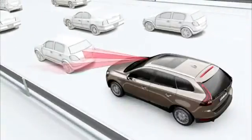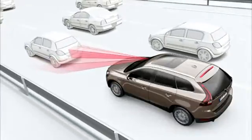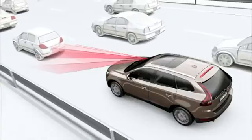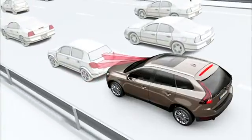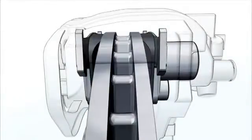Due to the infrared laser sensor, the City Safety technology can determine whether you are approaching a vehicle from behind too fast. If the driver fails to react in due time, City Safety will automatically apply the brakes in order to slow down the car.